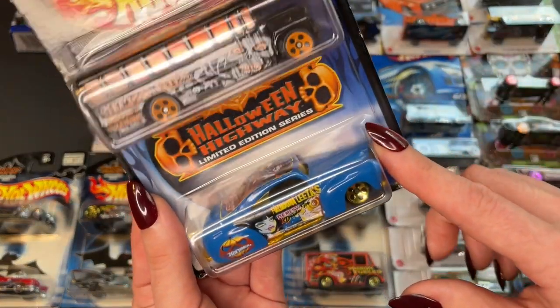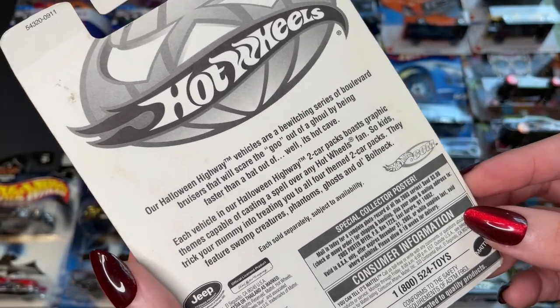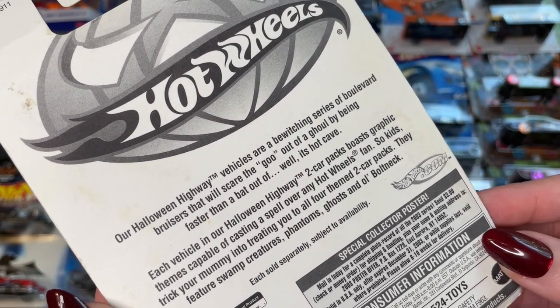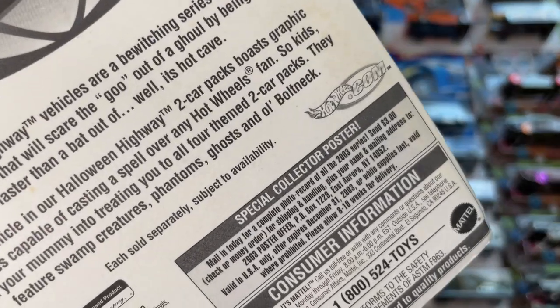I bought this set specifically for this car, so let's get right into it. Let's read the back here. Our Halloween Highway vehicles are a bewitching series of Boulevard bruisers that will scare the goo out of a ghoul by being faster than a bat out of — well, its hot cave.